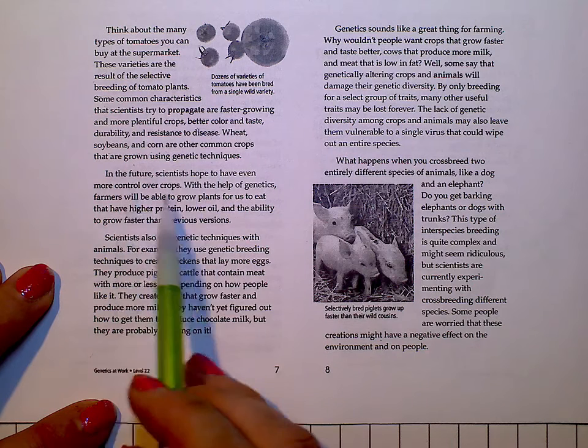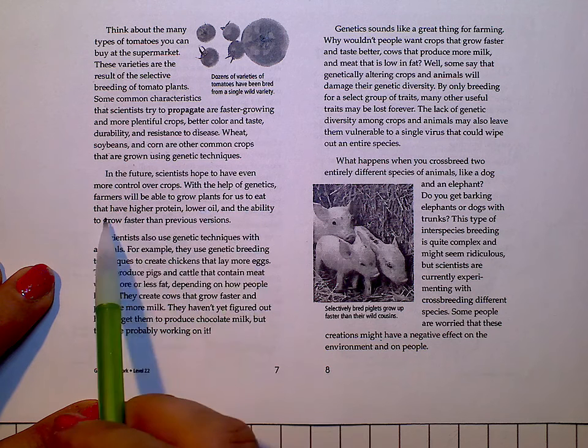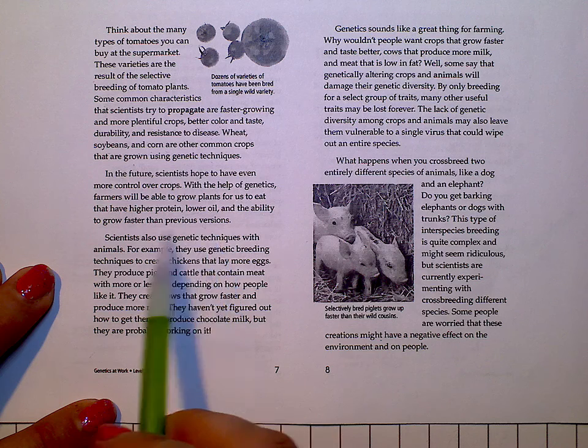In the future, scientists hope to have even more control over crops. With the help of genetics, farmers will be able to grow plants for us to eat that have higher protein, lower oil, and the ability to grow faster than previous versions.